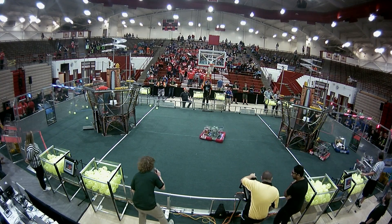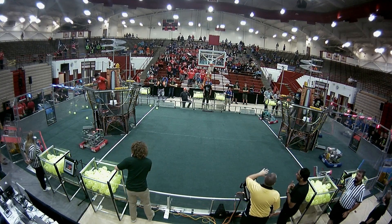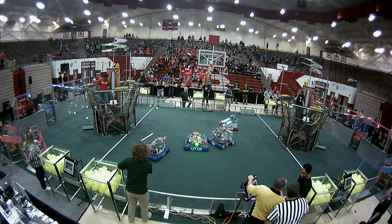3494 is getting a gear put on. Currently we have 80 seconds left in the match. 868 is lining up again for another gear. We have two loaders going for each team.